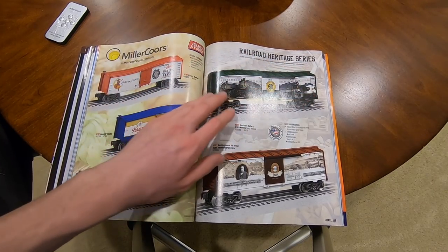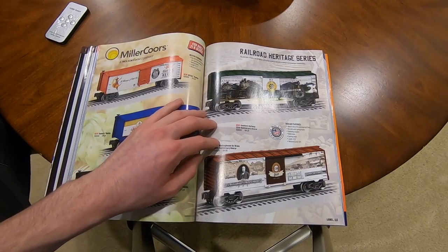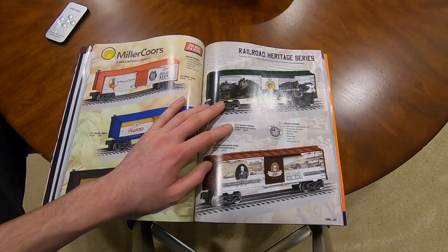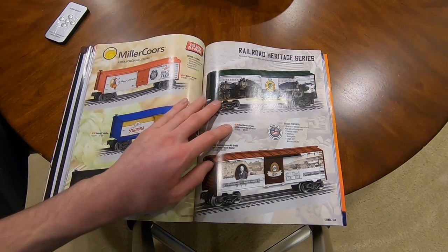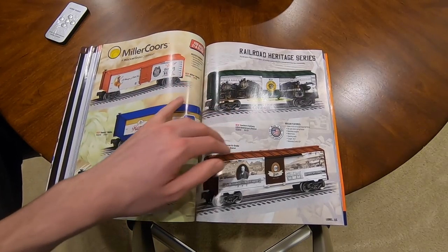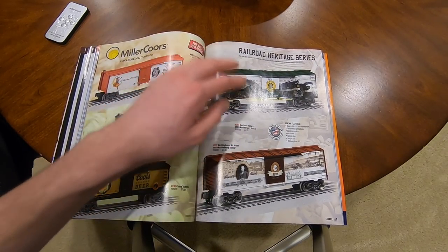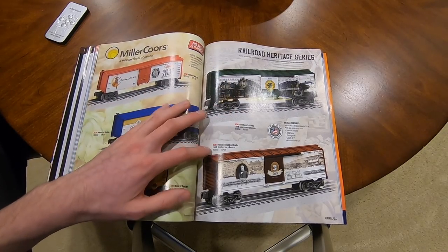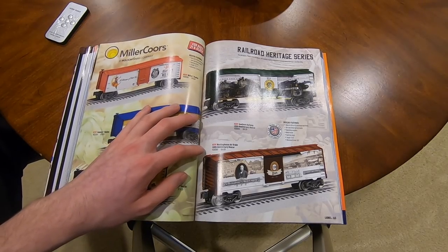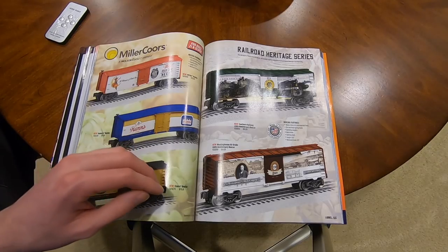Got Railroad Heritage Series - I can't wait to start seeing these come out. The Southern Railway 125th Anniversary Boxcar is $85 - I might pick this car up, looks really cool. I really want to see them roll out Rock Island or UP. Also the Westinghouse Airbrake 150th Anniversary Boxcar at $85.